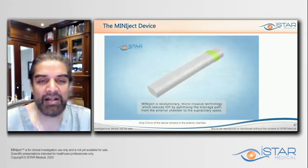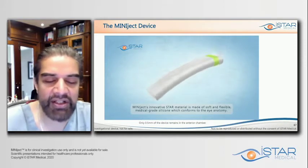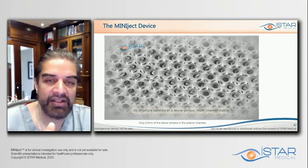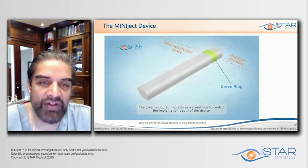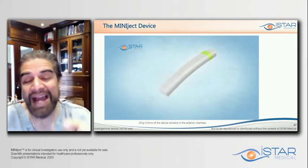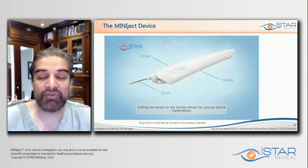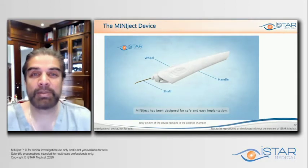You can see that this implant comes in a flexible sheet. The implant is five millimeters by one millimeter in size. Notice how flexible and soft it is — this is important when we think about safety and the ability for the device to securely fit within the space. You can see the multi-channels and matrix of pores in the microscopic view. Notice this green ring — it's what we use to guide implantation to ensure the implant is placed adequately, with only 0.5 millimeters remaining in the anterior chamber.